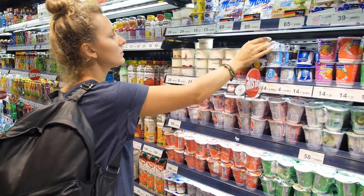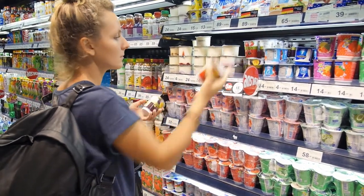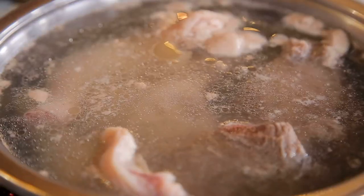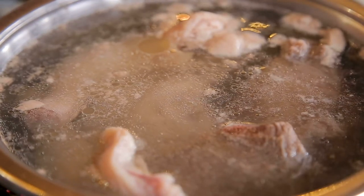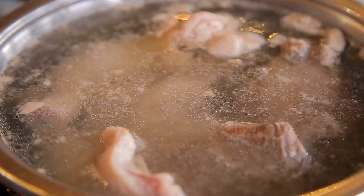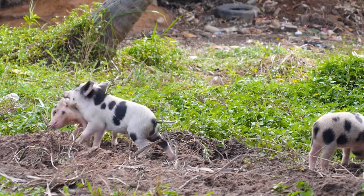Gelatin in general gives food that chewy or squishy consistency. It's listed on food packages, but you might think twice about eating it when you find out how it's made. Gelatin skin, bones, and certain tissues are boiled. These animal parts usually come from pigs or cows.